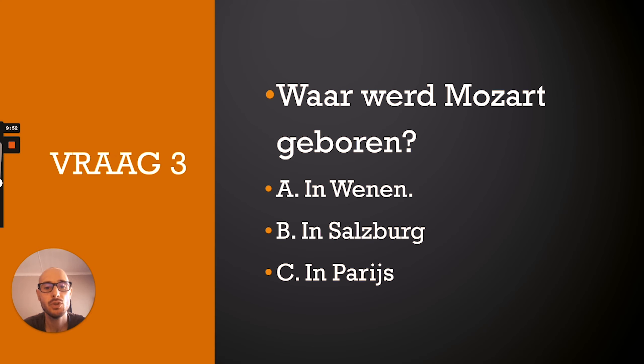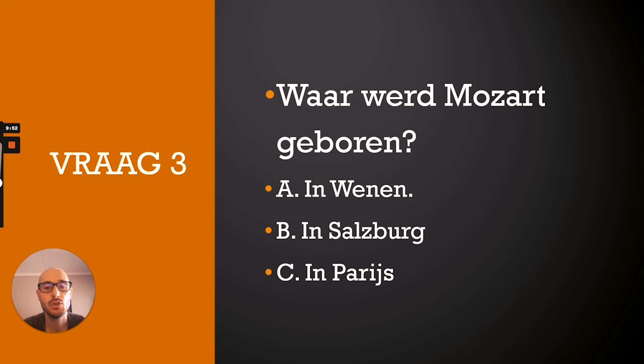Question three: Waar werd Mozart geboren? A. In Wenen. B. In Salzburg. C. In Parijs. The correct answer is B — Mozart werd in Salzburg geboren.